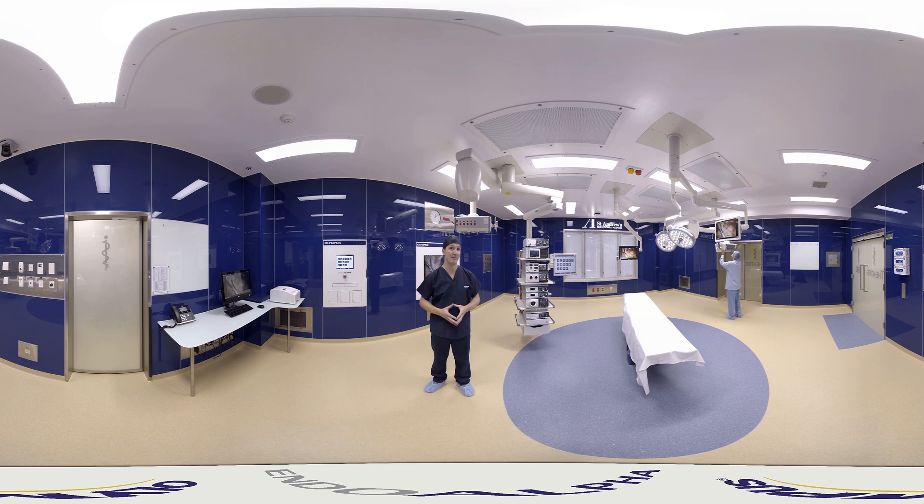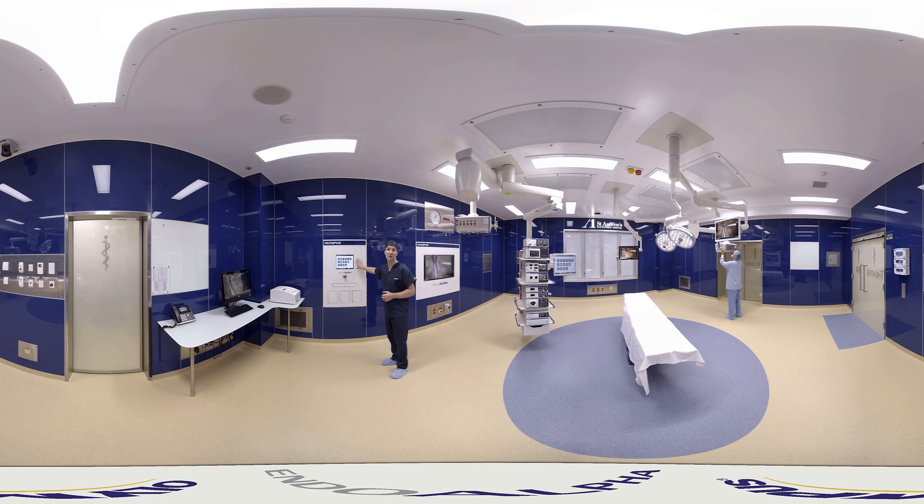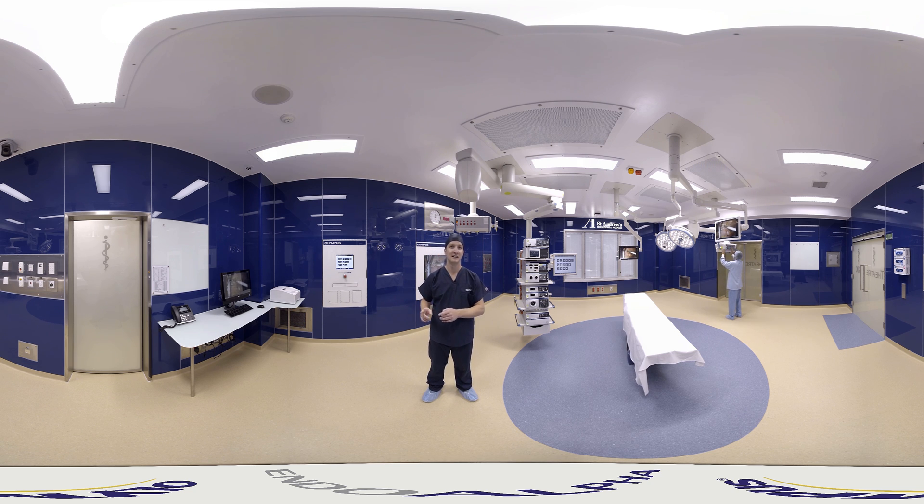Controlling the EndoAlpha OR is all managed through this centralised touch screen that allows surgeons to create individual presets for every single procedure, guaranteeing consistency and ensuring the fastest possible setup times. All you need to do is select your name and choose the procedure you're performing and EndoAlpha will do the rest. I'll show you right now, and whilst I'm doing that, have a look around you and you'll notice all the equipment start to change.